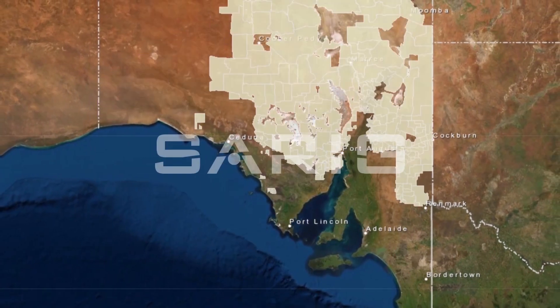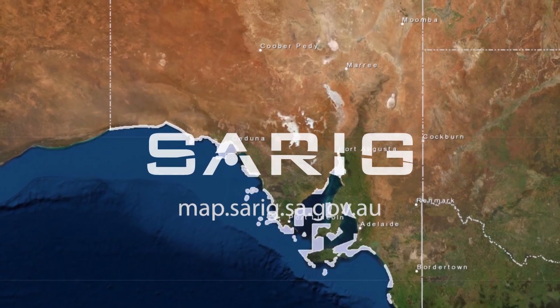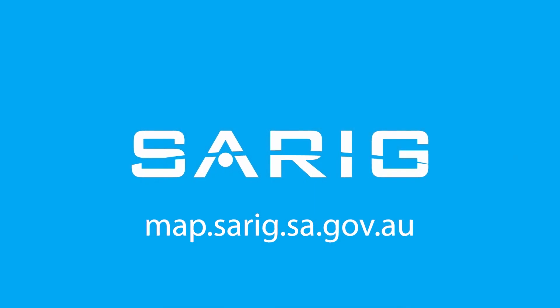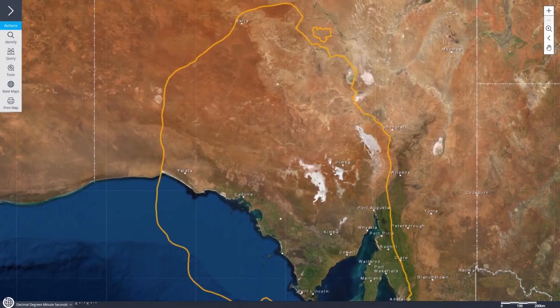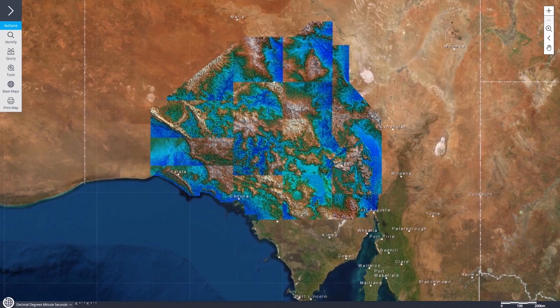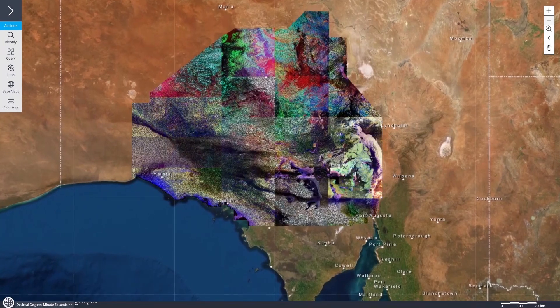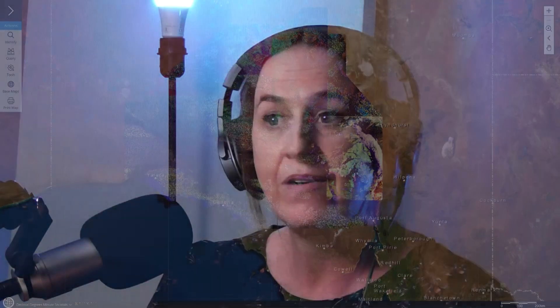When you think of it as kind of like a blank canvas, SARIG starts to add layer upon layer upon layer of data. That includes industry data reported to the government, but also the data that the Geological Survey has done — the pre-competitive data and acquisitions such as the DCAS lately, mapping, drillholes — everything is in it.